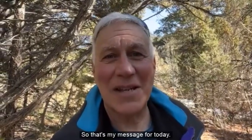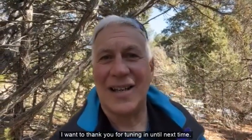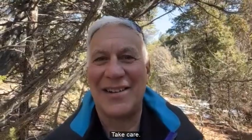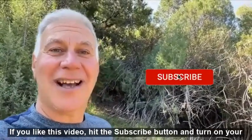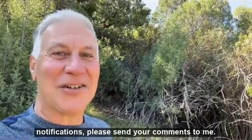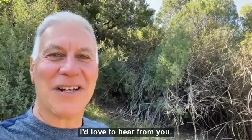So that's my message for today. I want to thank you for tuning in. Until next time, take care. If you like this video, hit the subscribe button and turn on your notifications. Please send your comments to me — I'd love to hear from you.